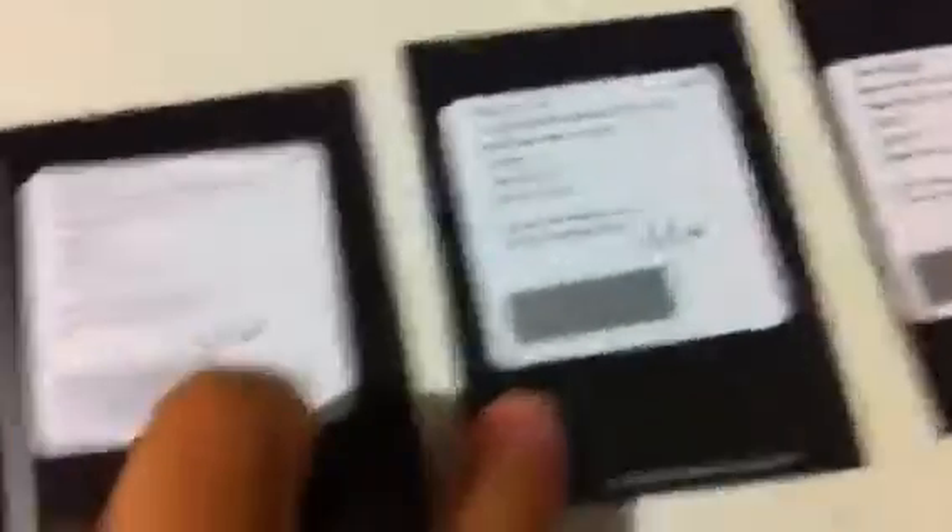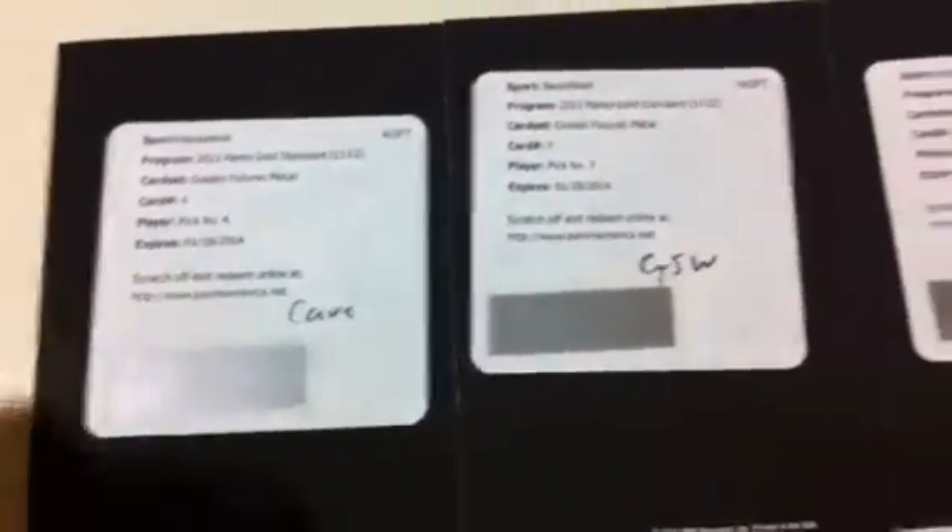We got five redemption cards — auto redemptions that were random right after the break. We got a couple of 2012 draft picks: number seven, two of them, and they both went to the Golden State Warriors. I don't know the new players too well yet. We also got draft number four, which is probably the highest one we've gotten so far, and then draft number 27 going to the Heat and another one going to the Cavaliers. Some very nice draft picks — those probably sell for more than the spot.